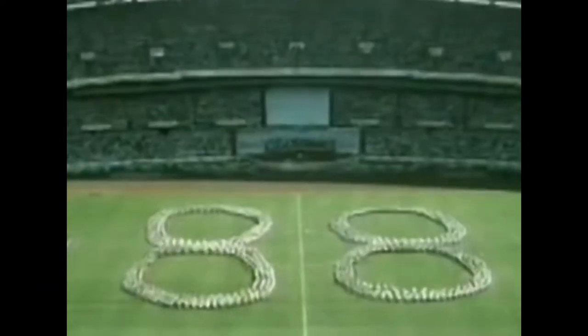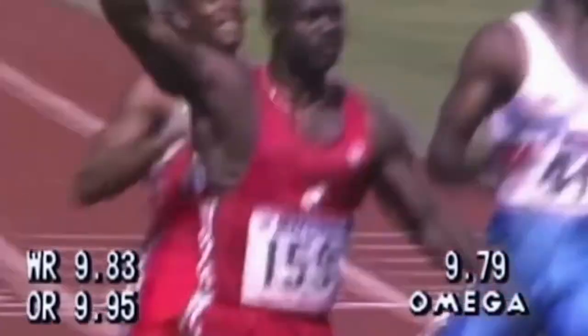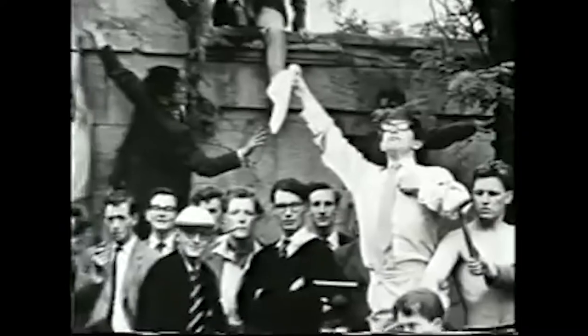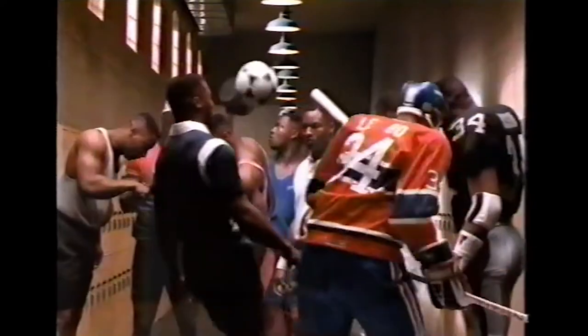It's 1988. Ben Johnson wins the 100-meter gold at the Seoul Olympics, the Soviet Red Army withdraws from Afghanistan, and Stephen Hawking publishes A Brief History of Time. Bo Jackson became known beyond just sports fans through the 'Bo Knows' advertising campaign, and Michael Jordan won his first MVP trophy.